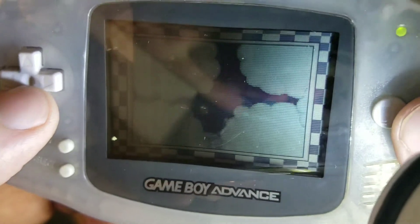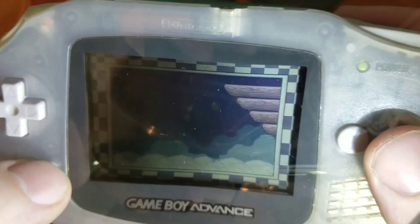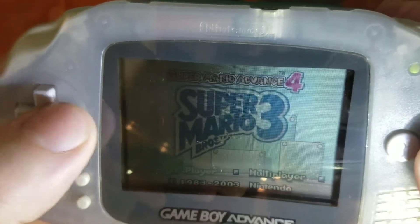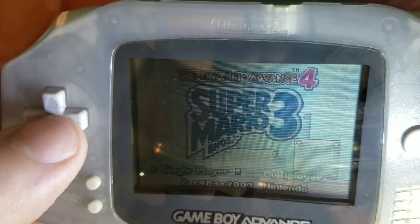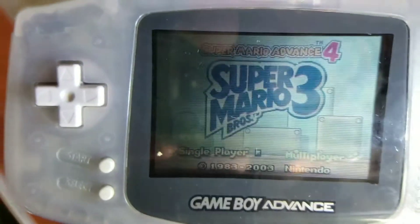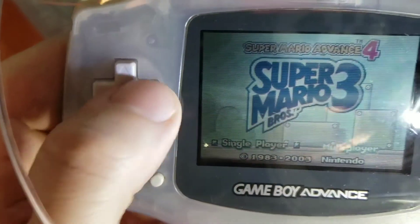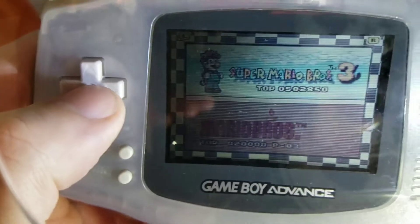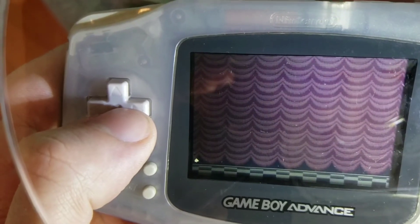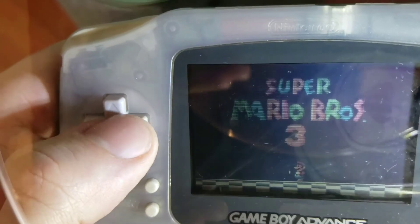And this is why nobody on YouTube films real handhelds — it's like impossible with real hardware at least. Oh, is that right? Okay. There's already a crumb on there — this makes it look awful.